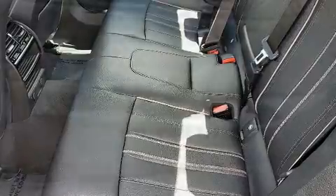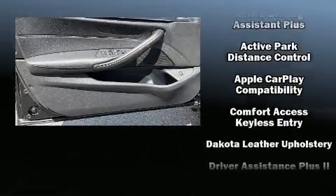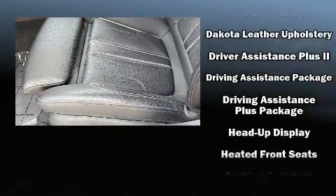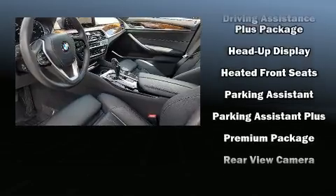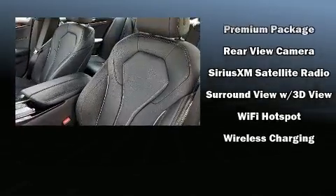BMW ensures the safety and security of its passengers with equipment such as a panic alarm, an emergency communication system, and four-wheel disc brakes with ABS. This vehicle has achieved certified pre-owned status by passing BMW's rigorous certification process.